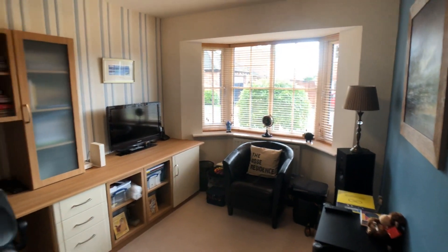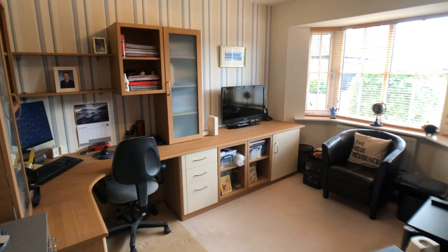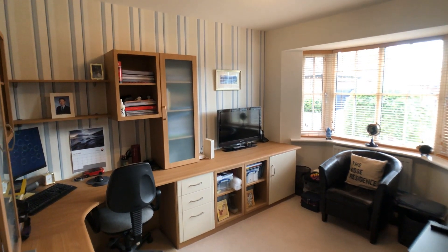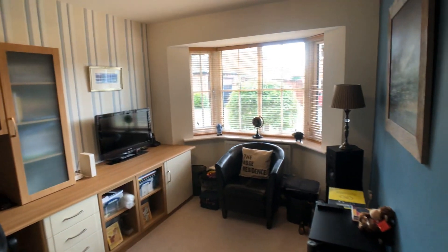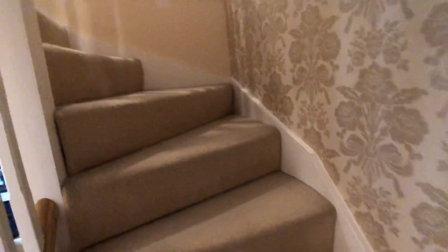There's an office or study which is kitted out with fitted furniture. The house has accommodation over three floors.